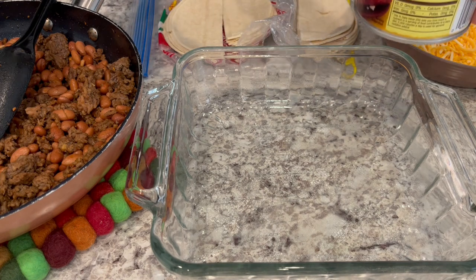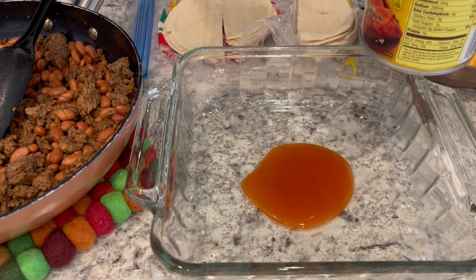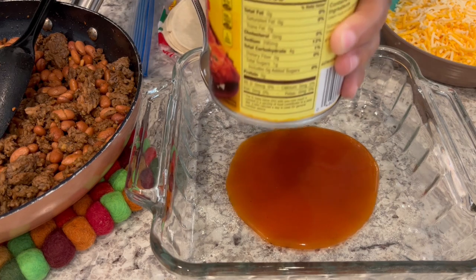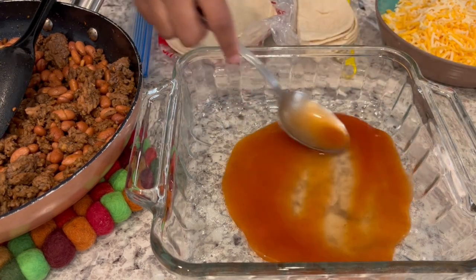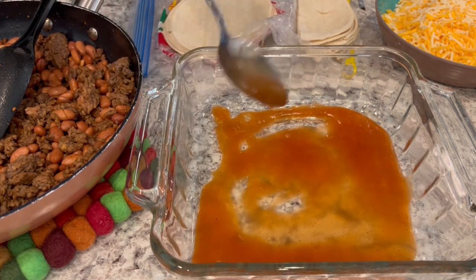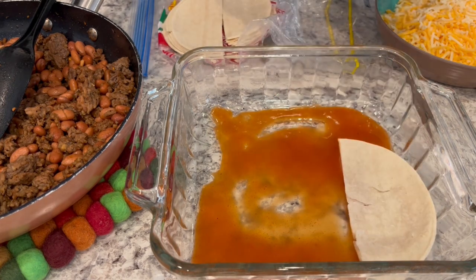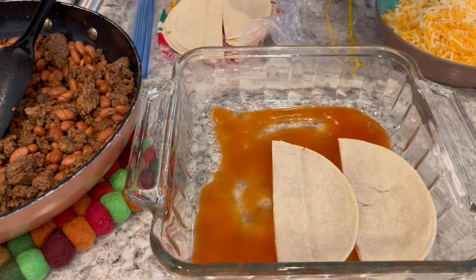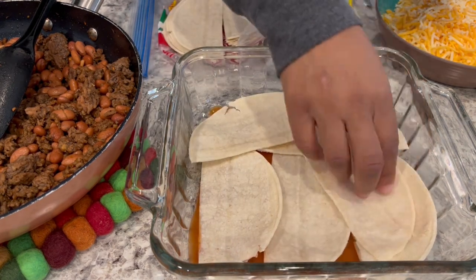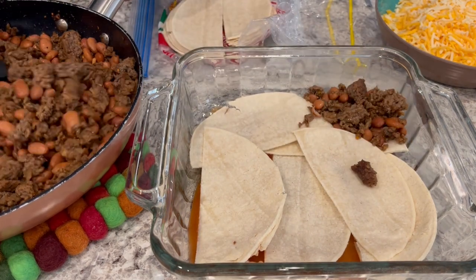My meat mixture is all done. I've got a two-quart casserole dish sprayed with cooking spray. I'm putting about a quarter cup of enchilada sauce — I'm using Old El Paso — in the bottom and spreading it around. Then I'm layering all of the ingredients. I'm starting with a layer of corn tortillas from my freezer — I had about 10 left, which is what the recipe calls for — and then adding half of the meat and bean mixture.